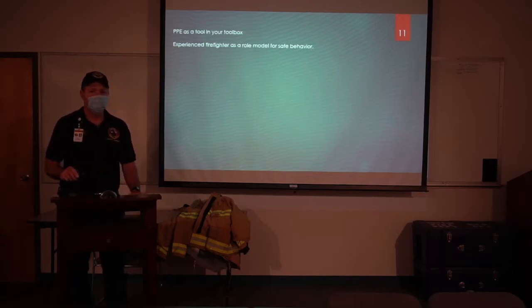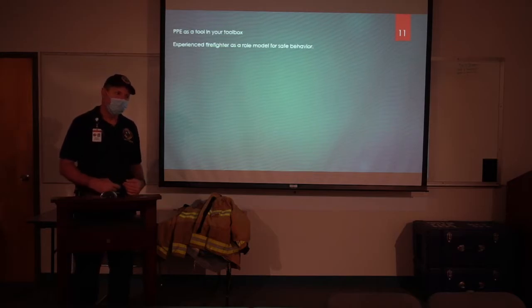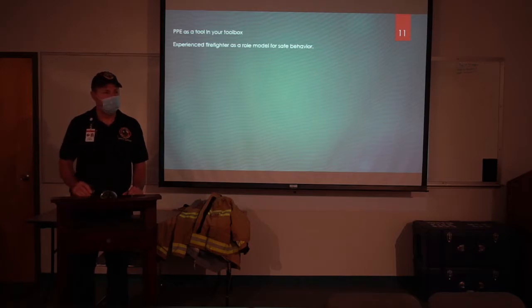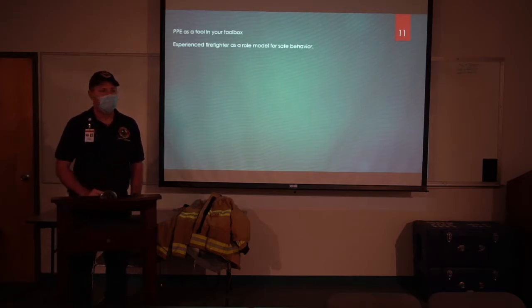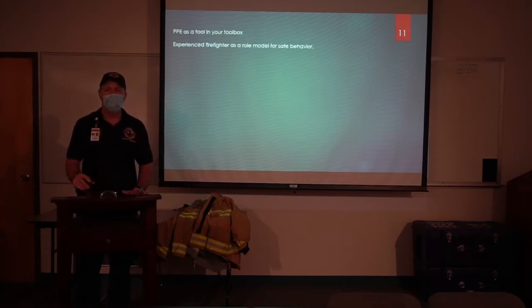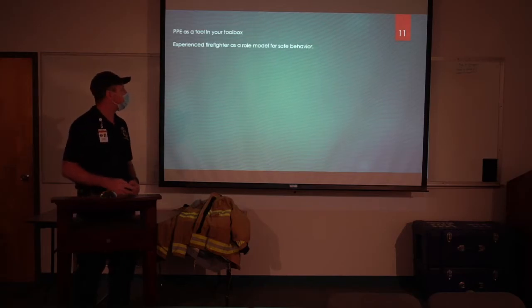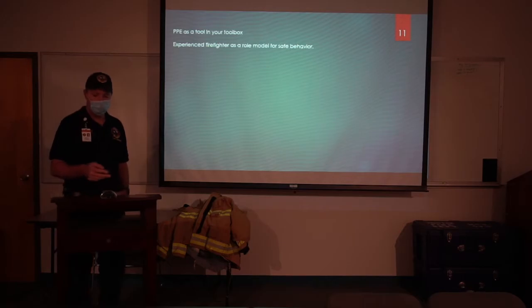When you think about that role model we talked about earlier, these probies and young firefighters look to you — how do you run that medical call, how do you act on scene? When you're using dirty gear as a badge of honor, they see that and want to emulate it. The dirty gear affects you, but that behavior affects a lot more people when it gets mimicked. Think of your PPE as a tool. You don't have a dull axe on your engine or fire hose with holes and loose couplings — so why would you have gear offering less protection than it could?